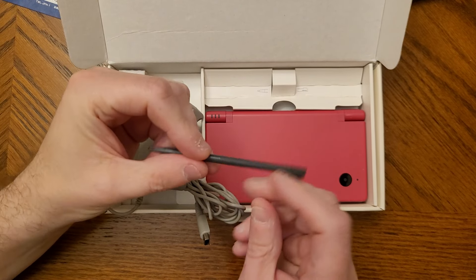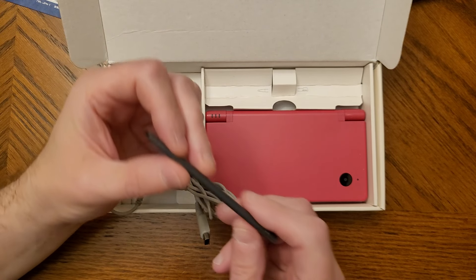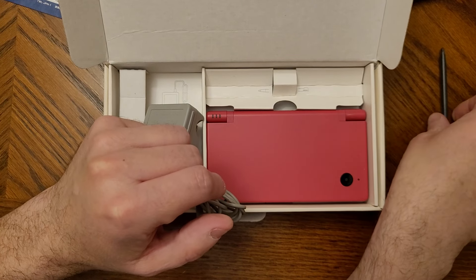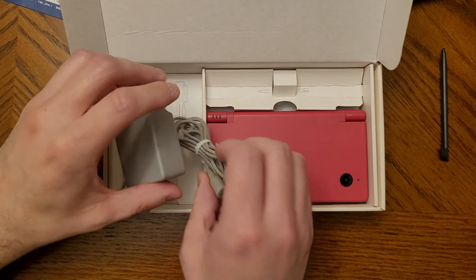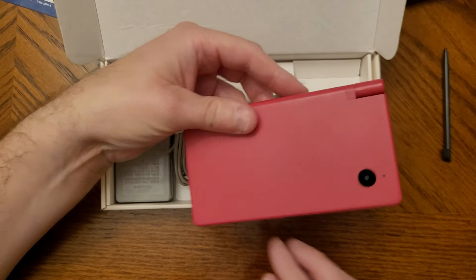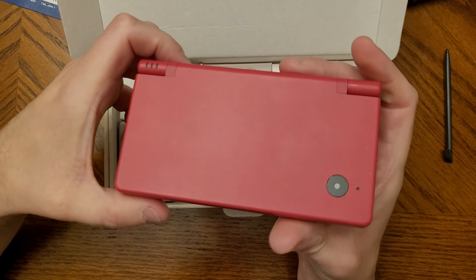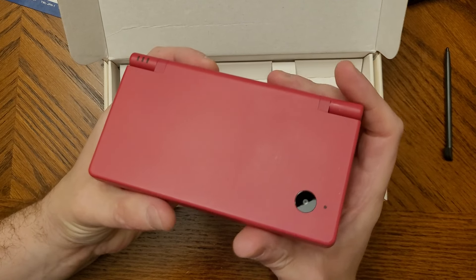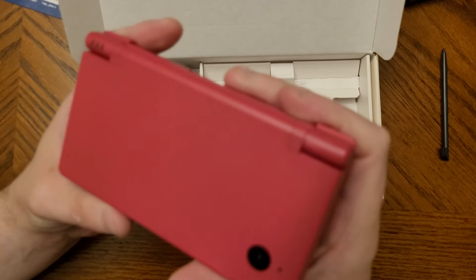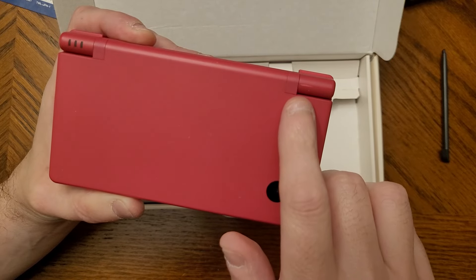I'm thinking this might actually be a DSi XL or LL stylus — Japan's version of the XL. Even though it's black, it's handy to have. Anyway, let's look at the unit itself. I'm hoping it has a charge. The seller had pretty good pictures and this looks to be in very nice condition — just a small little blemish, but otherwise it looks fantastic.